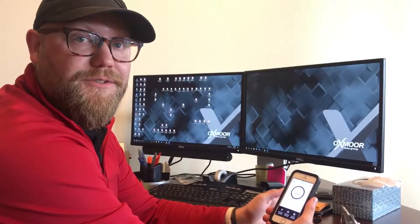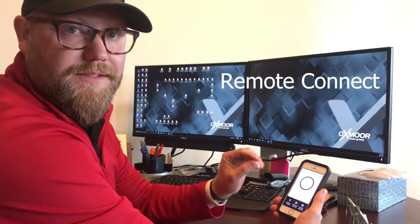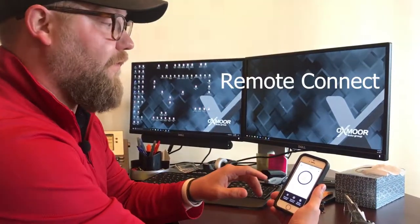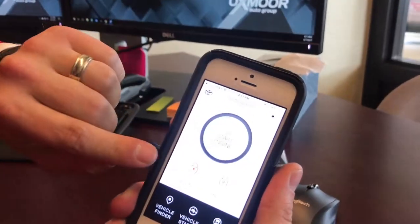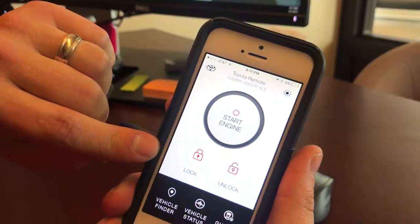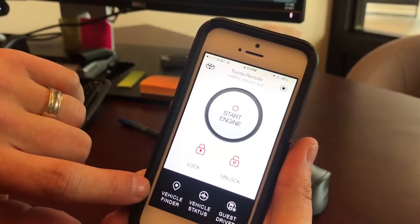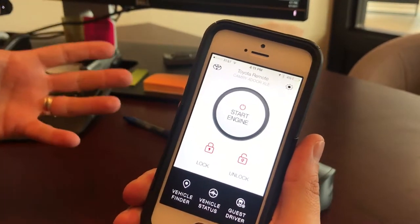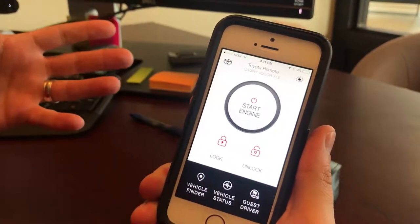One of the more exciting features on the Entune 3.0 connected services is Remote Connect. It's available on an app that you download on your phone. From Remote Connect, you can actually start your engine, lock and unlock your car from any distance, use a vehicle finder to locate your car, and check vehicle status — such as whether the windows are rolled down or the car is unlocked.